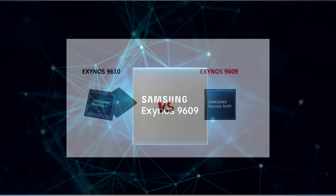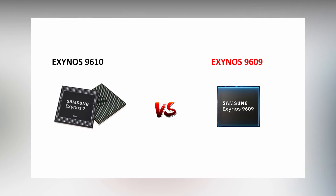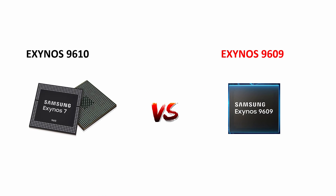Let's see how this processor stands in competition with the powerful Samsung Exynos 9610 processor, which we have already seen in the Galaxy A50 smartphone. I will be comparing the Exynos 9609 processor with the 9610 processor in 7 aspects, so you can get a clear idea if this new processor is an upgrade or a downgrade. Without any further delay, let's get started.